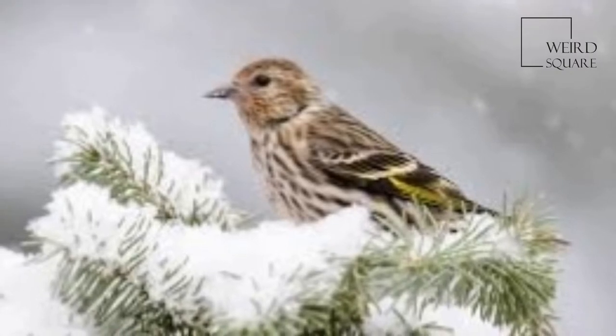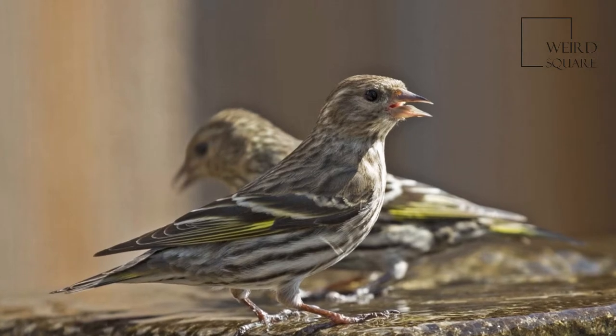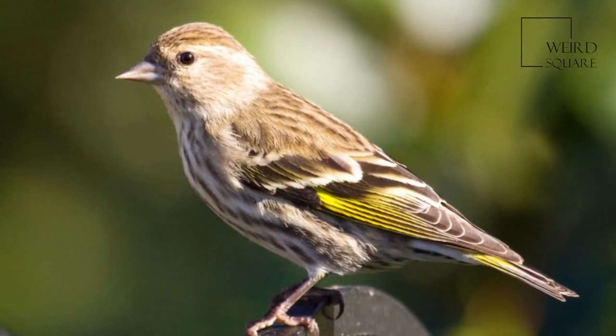Their breeding range spreads across almost the entirety of Canada, Alaska, and, to a more variable degree, across the western mountains and northern parts of the United States.